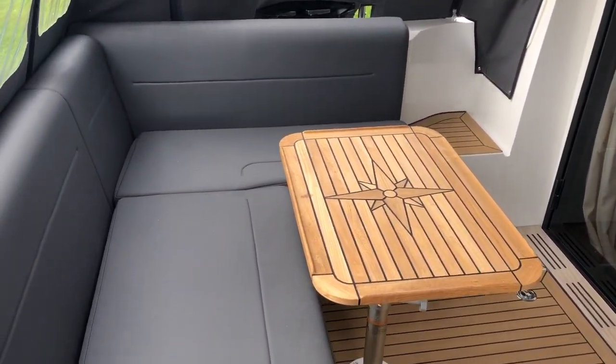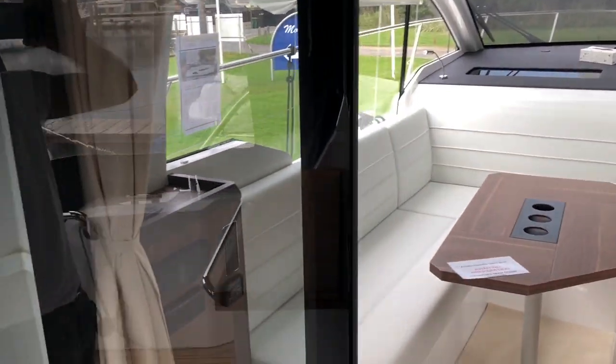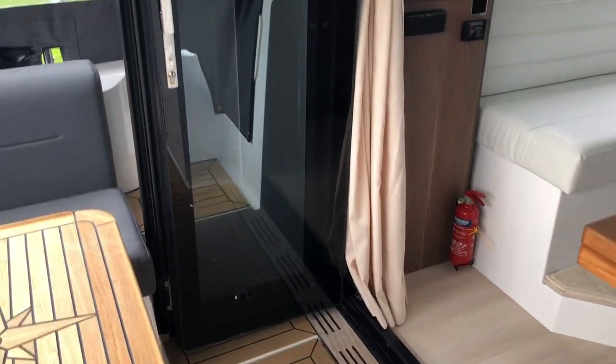It's good seating out here, and you've got these very nice doors going into the main saloon that stack back into the corner.